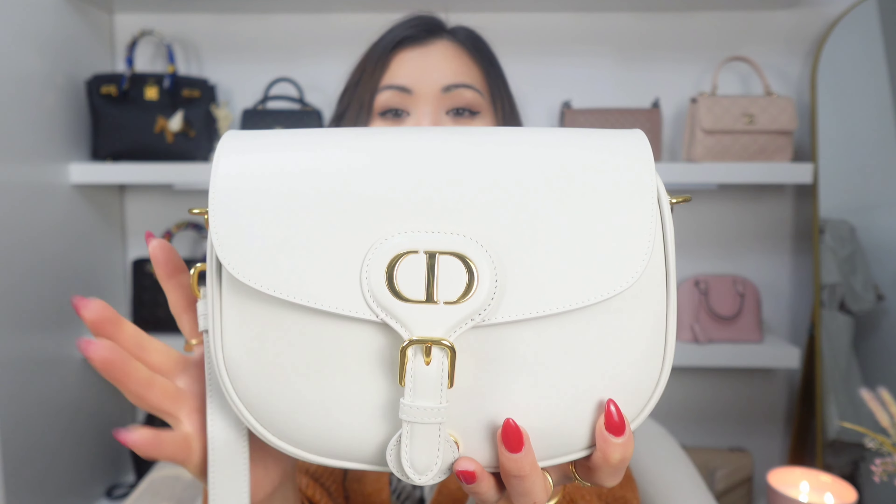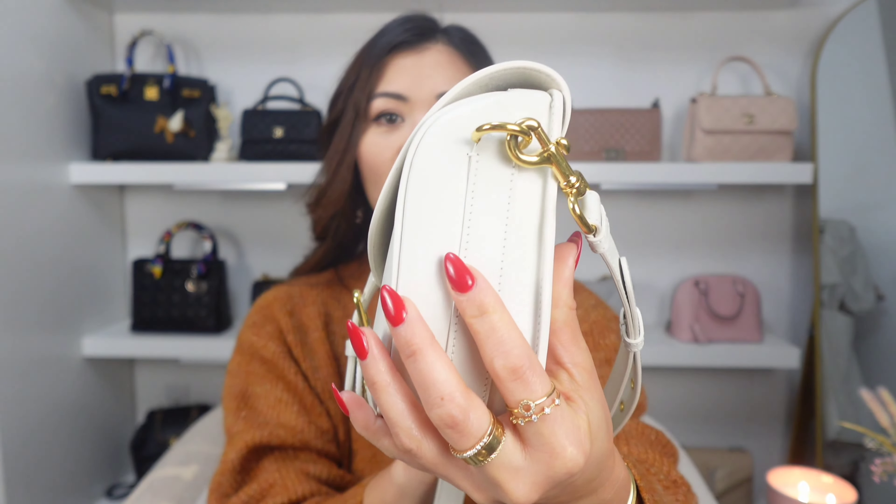There is one more bag on my hit list — this Dior Bobby bag. This is the Dior Bobby bag in the size medium in a color called Latte — it's like an off-white color. If you've watched my previous videos, you know that I was struggling to find a white bag. Honestly, this is the perfect white bag for me. It's super adorable. Similar to the Loewe one, I have used this one a lot. The only thing I have to be mindful of is that it is white, so I'm obviously not going to wear it with any dark colors, but other than that it goes with any of my outfits.